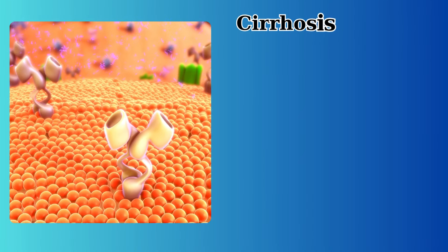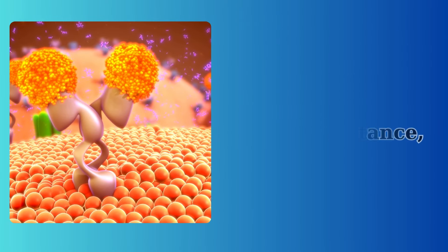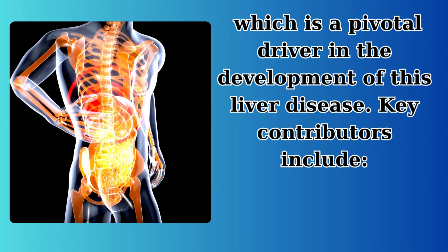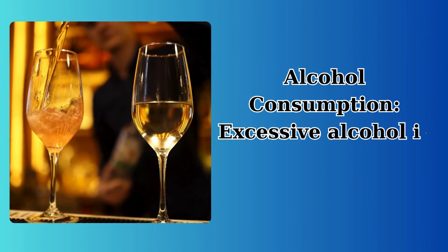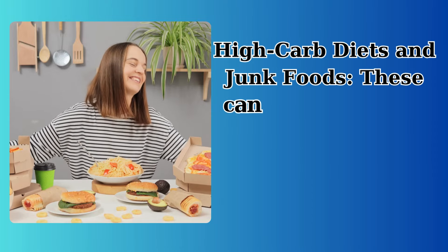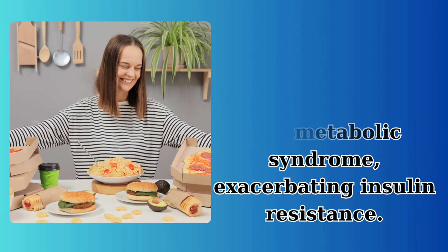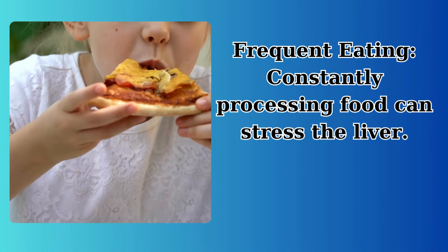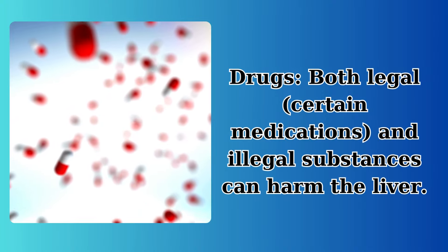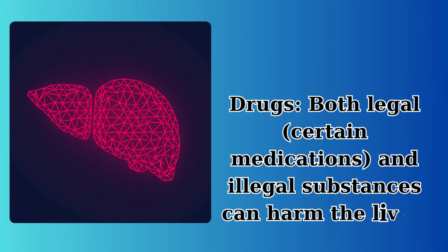Root causes of cirrhosis: cirrhosis can be triggered by several factors, all contributing to insulin resistance, which is a pivotal driver in the development of this liver disease. Key contributors include alcohol consumption — excessive alcohol is one of the most common causes of liver damage; high-carb diets and junk foods, which can lead to obesity and metabolic syndrome, exacerbating insulin resistance; frequent eating, which constantly stresses the liver; drugs — both legal medications and illegal substances can harm the liver; and viruses — hepatitis B and C are notorious for leading to cirrhosis.